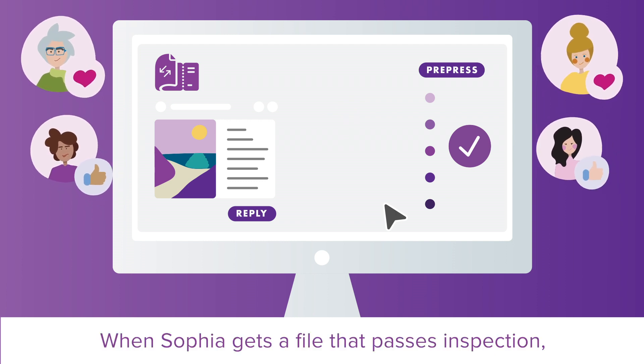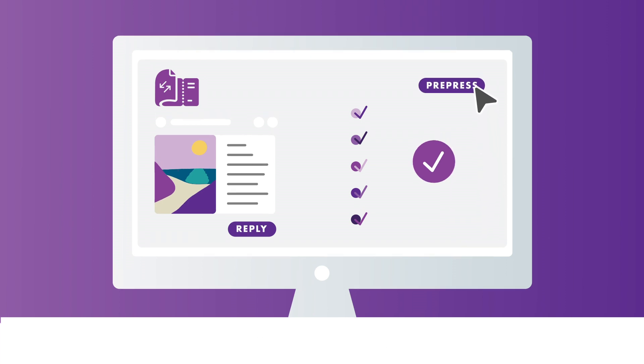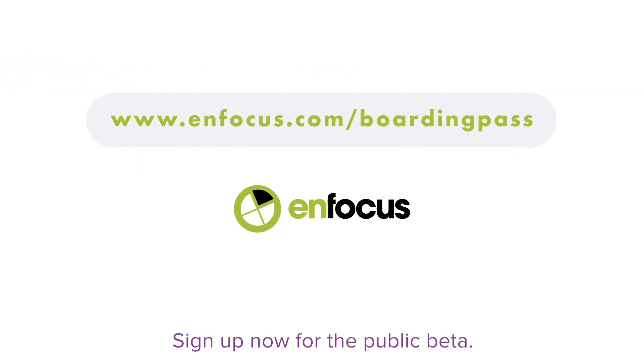When Sophia gets a file that passes inspection, she easily forwards it to pre-press. Boarding Pass — feedback in a minute. Sign up now for the public beta.